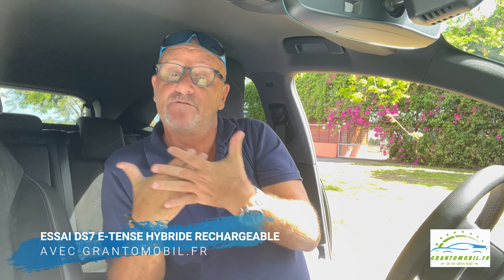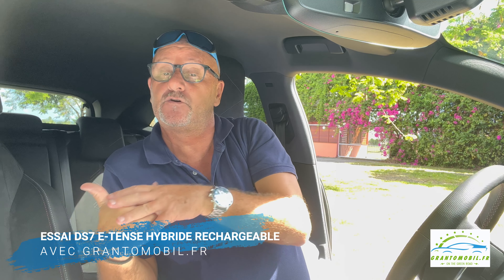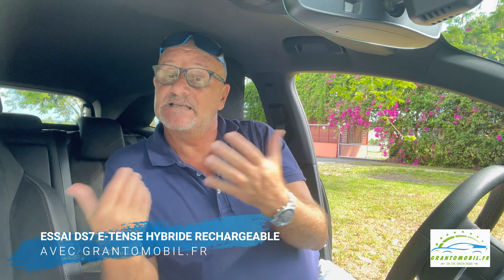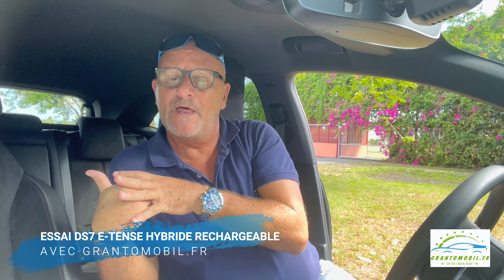Et des voitures qui sortent, qui évoluent tant du point de vue stylistique que de celui de leur fiabilité. C'est le cas ce matin de cette DS7, qui est le best-seller de la marque premium française. Fini le préfixe crossback d'ailleurs, et pour la proue, on découvre immédiatement qu'elle a été conçue dans l'esprit des tout derniers modèles DS.